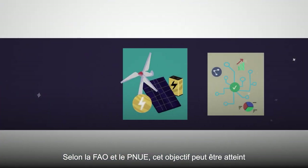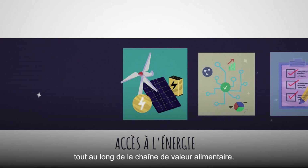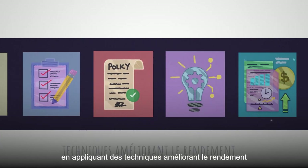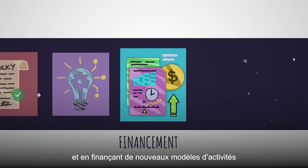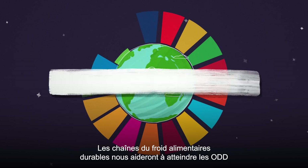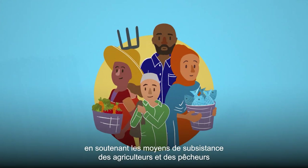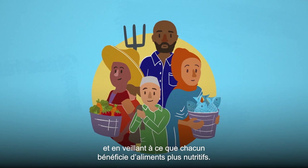FAO and UNEP believe this can be achieved by improving access to energy for cooling along the food value chain, developing and gathering data, improving technical capacity, updating policies, implementing efficiency improvements and financing new business models for upscaling. Sustainable food cold chains will help us work towards the SDGs by creating a healthier planet, supporting farmers' and fishers' livelihoods and ensuring more nutritious food reaches everyone's plate.